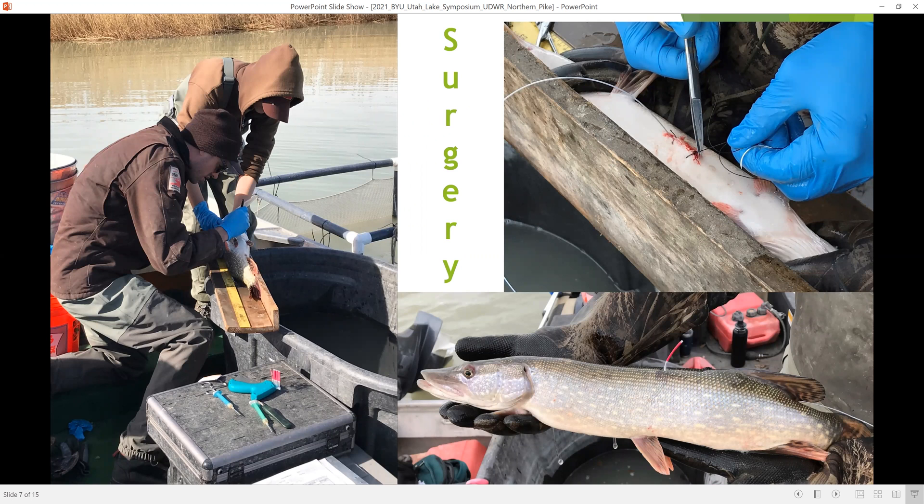For surgery, when we caught a fish we placed it in a pen to allow some time to recover and assess whether it was in suitable condition to receive surgery. Once a fish had been implanted with a transmitter, it also received an external tag to identify it to anglers as a fish being used in this study, and then it was released.